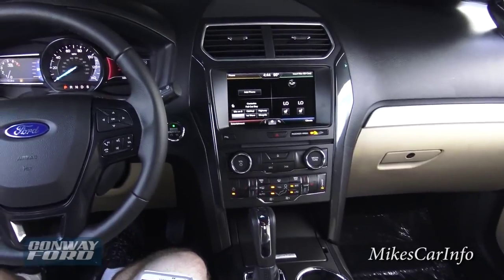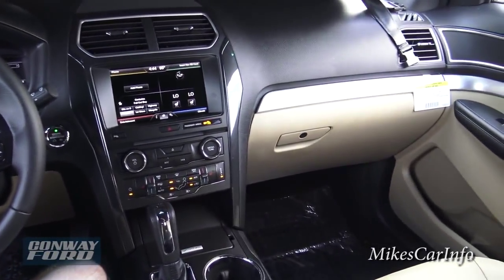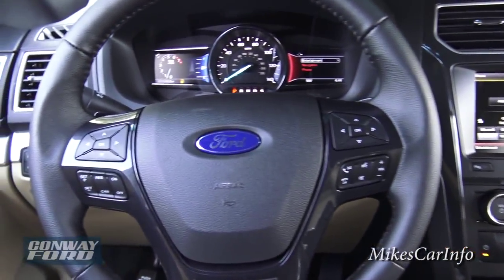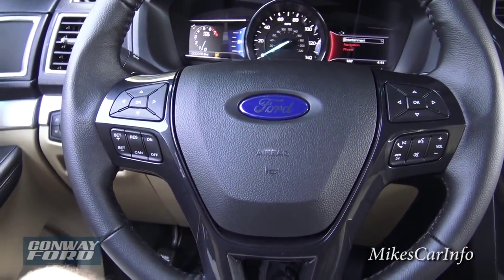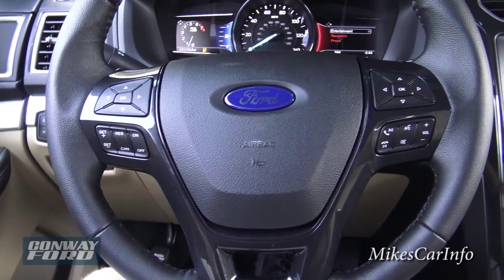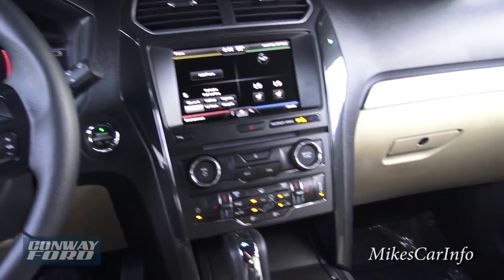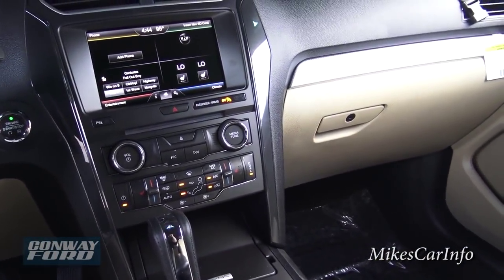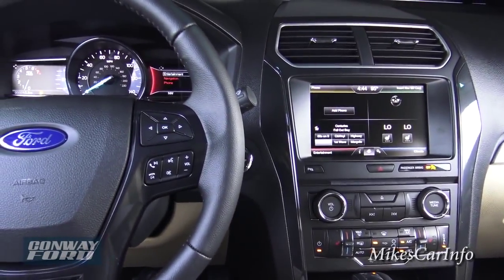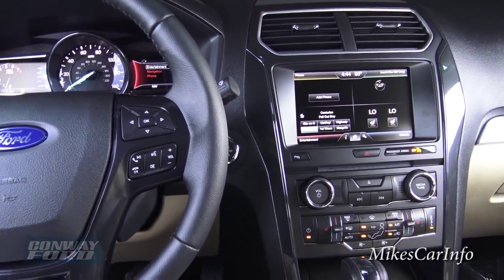All right, there you have it — the 2016 Ford Explorer. Let me know what you think. If you have any questions or comments, leave them in the comment section of the video. I'll have some information in the description including the window sticker and more details. Thanks for watching, and thank you to Conway Ford for allowing me to share this with the world — see you next time.